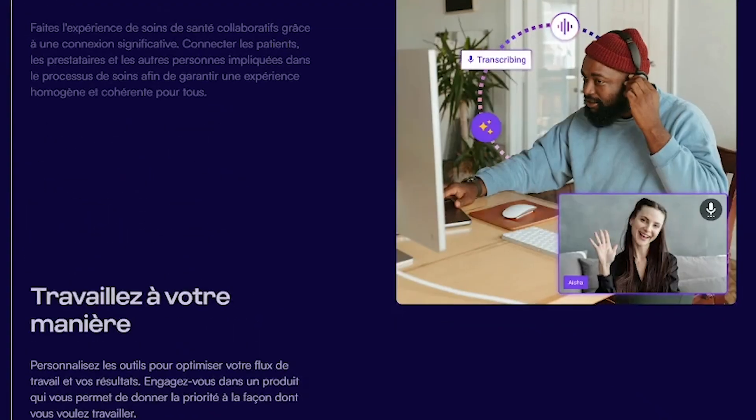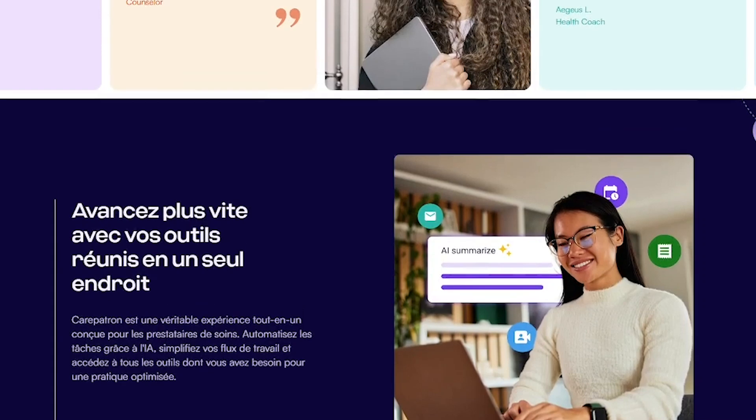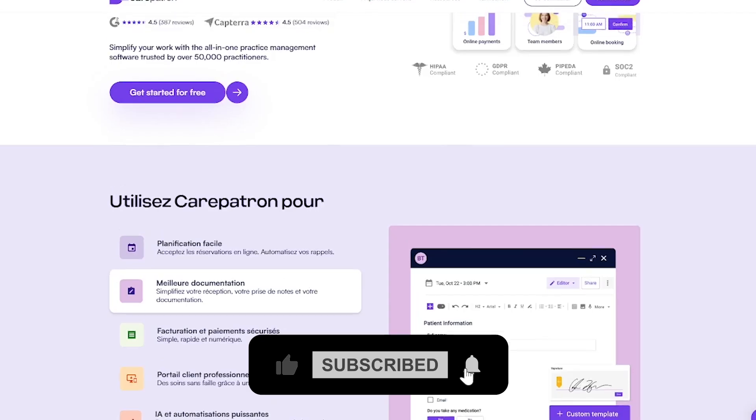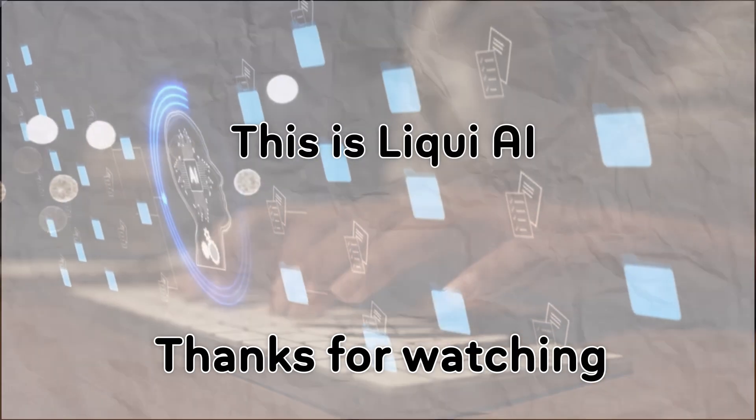If you're ready to simplify your practice and focus on what matters, try Carepatron — links in the description. And for more powerful AI tools like this, subscribe to Liqui AI. Thanks for watching. This is Liqui AI, turning tomorrow's tech into today's tools. See you in the next one.